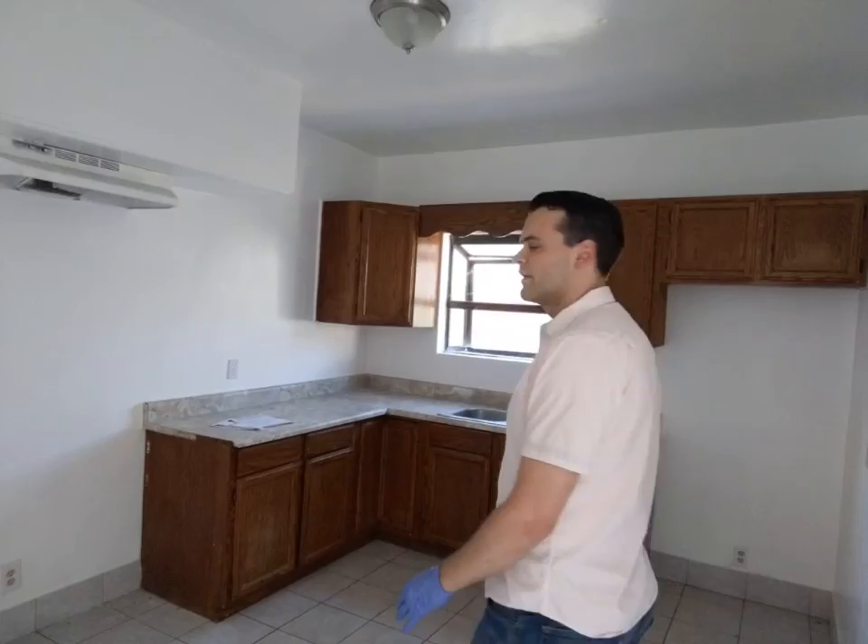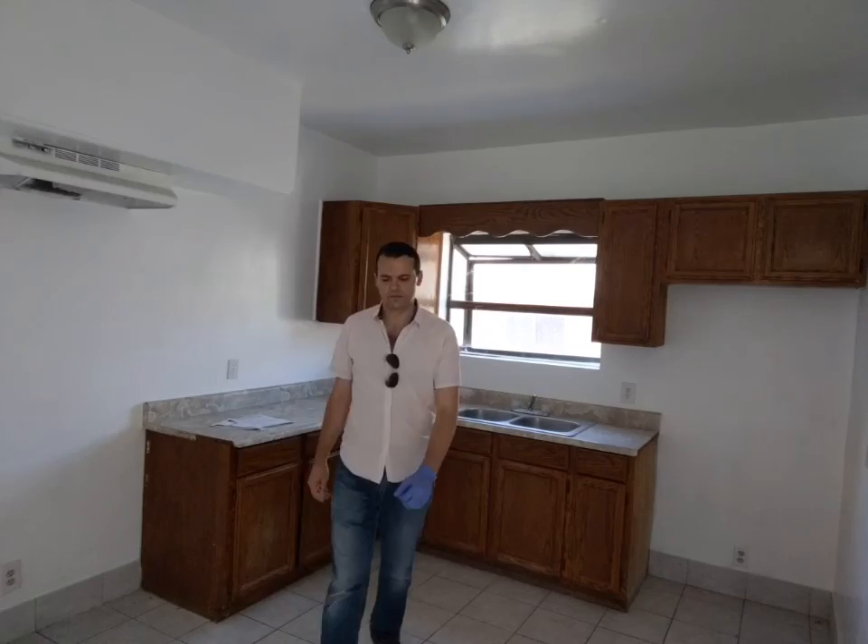Here we are in the kitchen one more time. Let me give you an idea of the size of the kitchen — it's actually a pretty good size. This property has been getting a lot of attention, and I think that's due to the fact that it has a lot of potential.